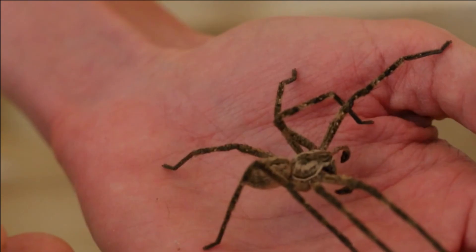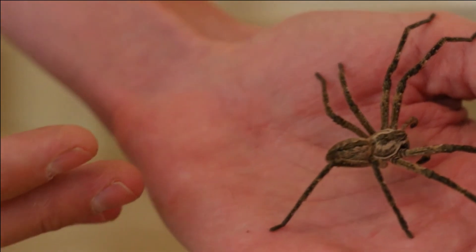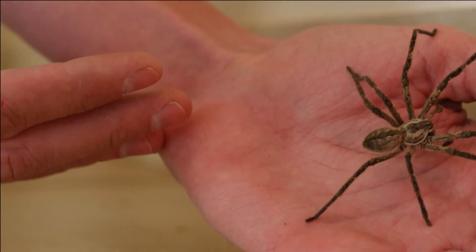The third option is a lot like the second one. The only difference is you don't need the plastic tub, only your hands. You can pick these spiders up on your hand and just carry them outside and let them go.